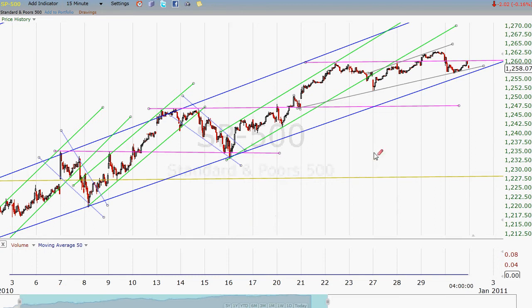There was an inverse head and shoulders set up from the flash crash that pointed us in the direction of 1240 to 1250. We made that, and then some. And we have been undergoing consolidations that would then break out — another consolidation, another breakout.